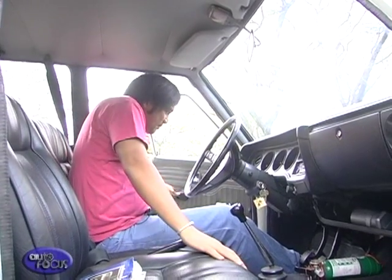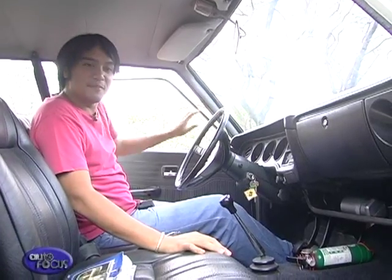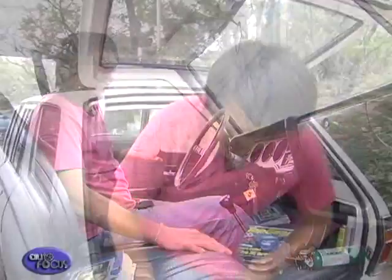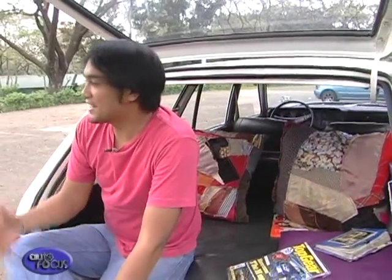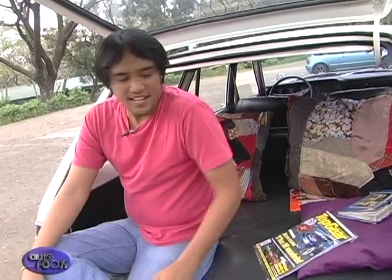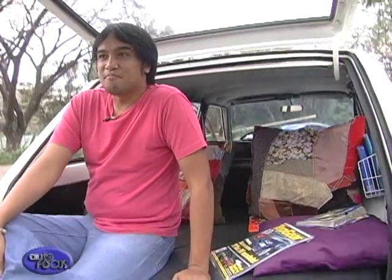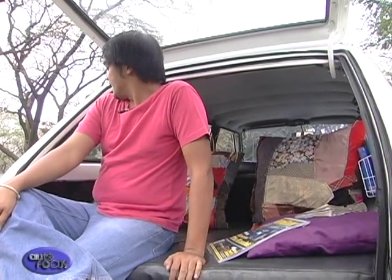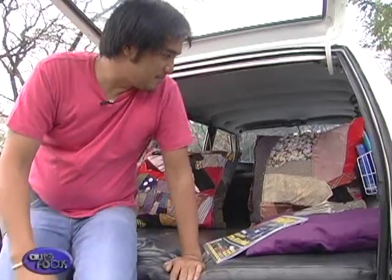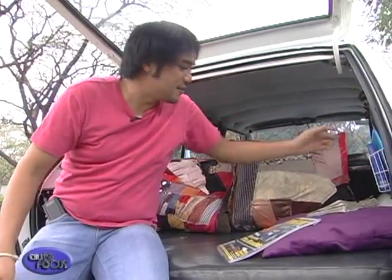The seats maintain the original look — they're the original seats, but they were beaten up so we fixed them up. My sidings are all still original, but they're kind of old and beaten up; I'd rather have an old beaten-up siding than a new one that doesn't look right. This is another thing I love about this wagon — when you're chilling out in places like UP or up in the mountains, you can just sit back here, enjoy the view and the air. Wagons are really cool like that.